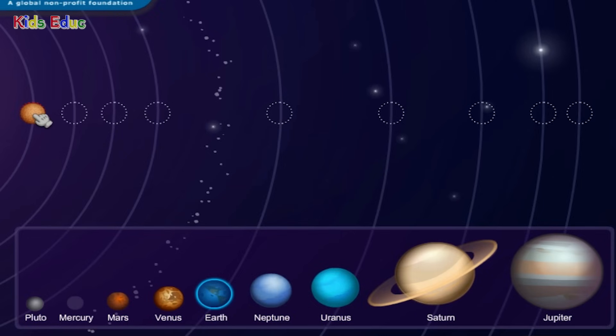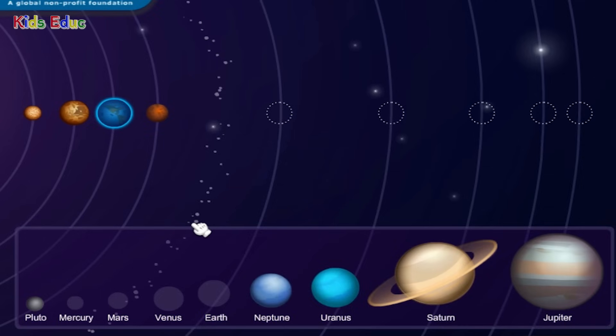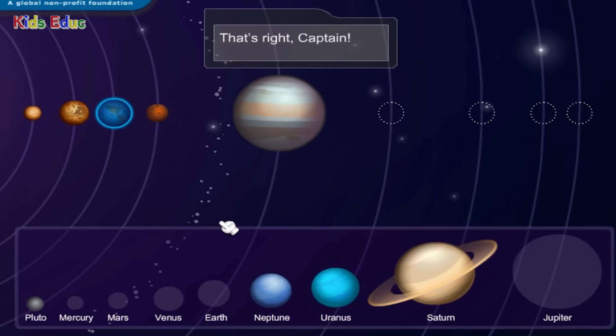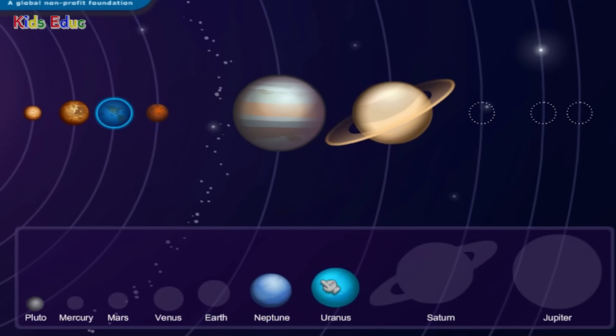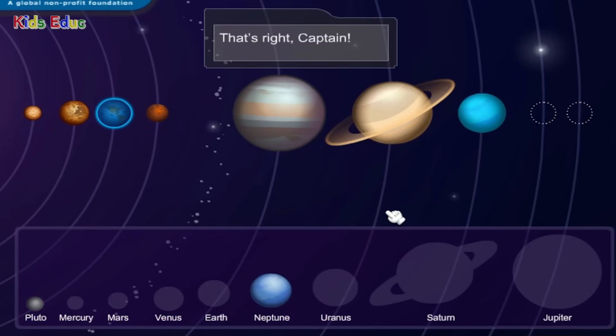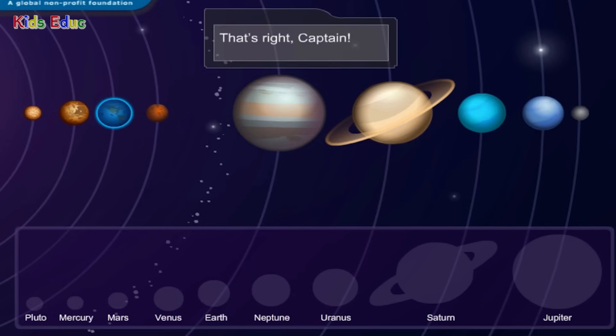Saturn — that's right, Captain. Mercury — that's right, Captain. Venus — that's right, Captain. Earth — that's right, Captain. Mars — that's right, Captain. Jupiter — that's right, Captain. Saturn — that's right, Captain. Uranus — that's right, Captain. Neptune — that's right, Captain. Pluto — that's right, Captain.